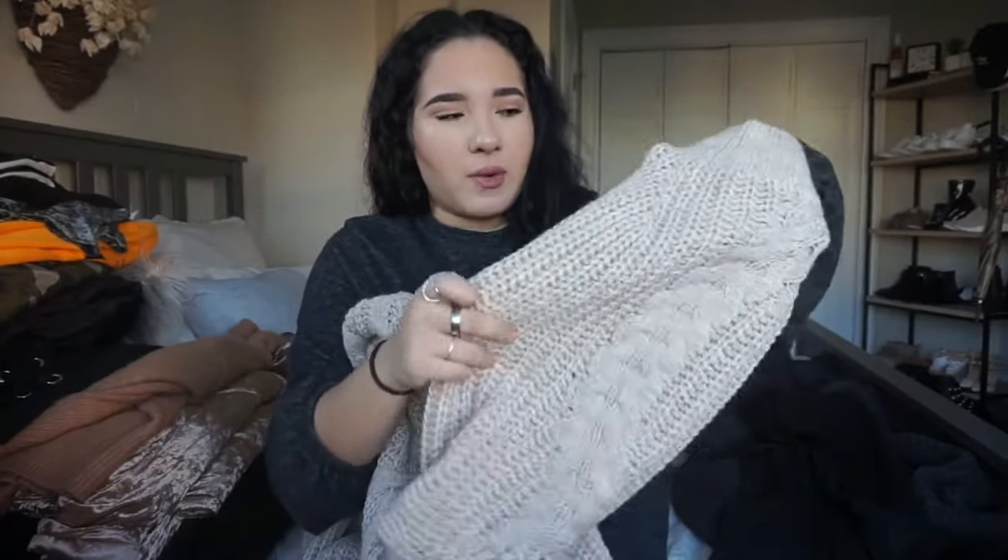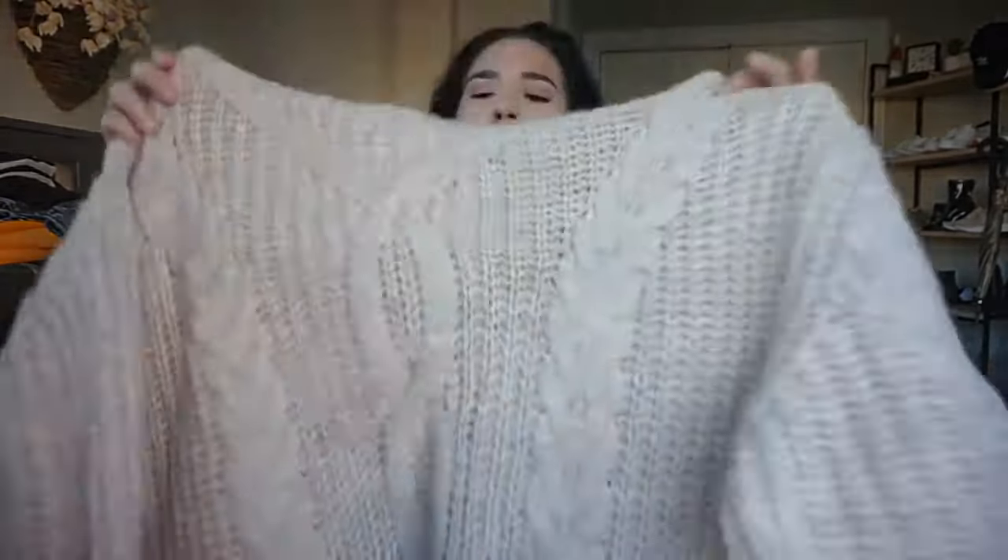It was like bigger — the sleeve is bigger than the end, so it kind of gave it more body and more... I don't know what I'm trying to say.